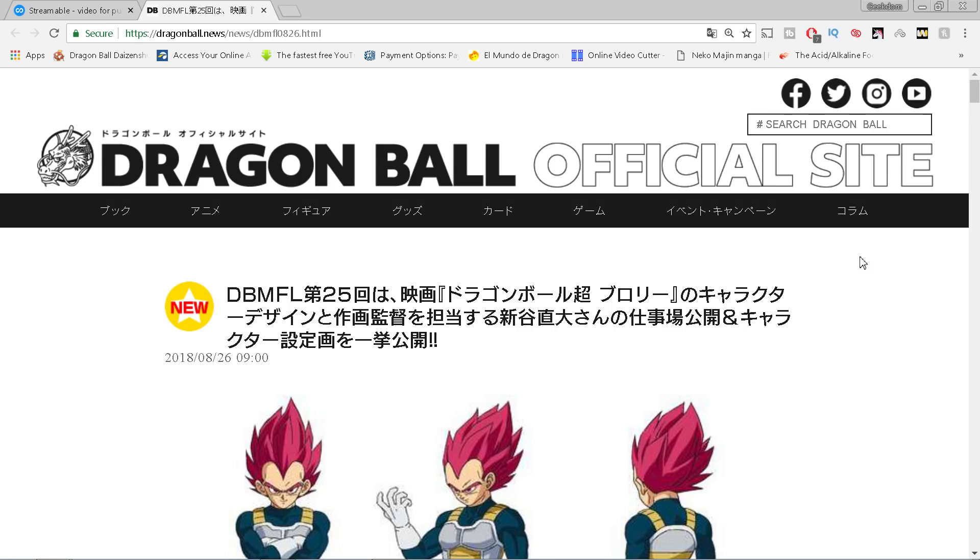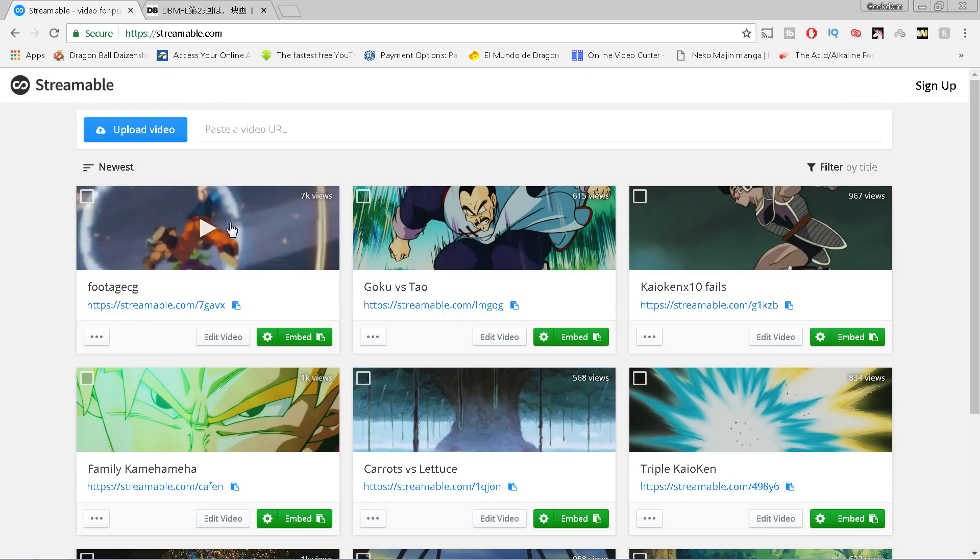I have to make sure people understand that because this is not how the final film will look. It appears they're using a modified background that was already in Resurrection F. The movie's not finished yet by a long shot - they have tons of stuff left to animate, so they're probably just putting this out as a little mini teaser. This is not how the movie will look, but it is a preview of the Goku-Broly fight.